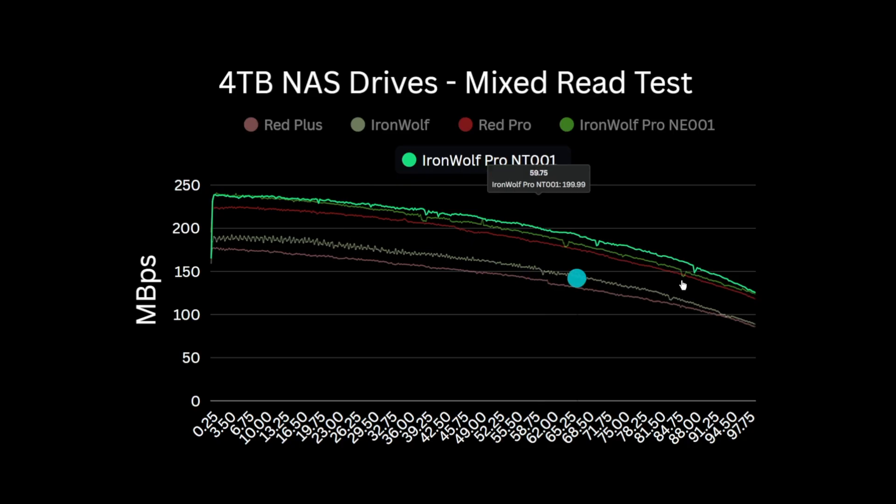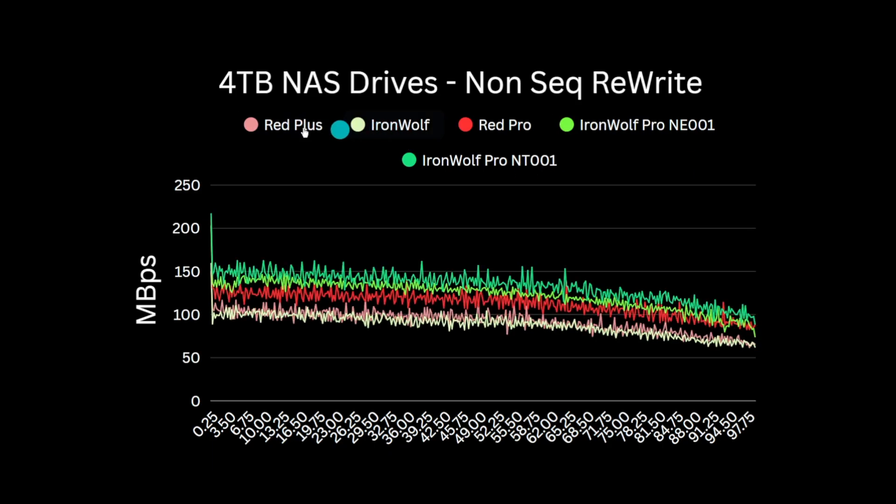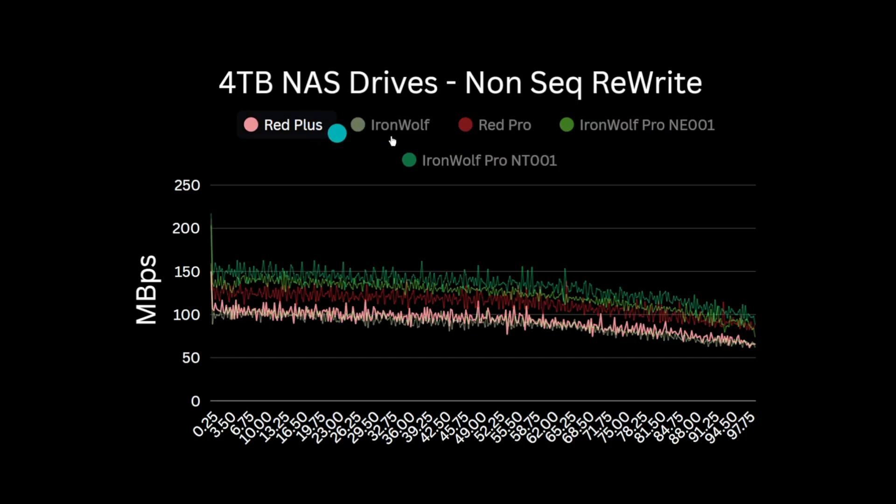Finally, we perform the non-sequential rewrite test. This test overwrites 20% of all the files on the disk incrementally in each of the 10 GB folders. The rewrites are not random, but they're non-sequential in a way that the drive cannot know which files will come next — it's a good proxy for a random rewrite test, done in a consistently repeatable way. In this test, the WD Red Plus and the Iron Wolf are pretty much inseparable from a performance standpoint, both producing around 105 MB per second, trending down to 65.5 MB at the inner tracks. If anything, the WD actually has a slight advantage.